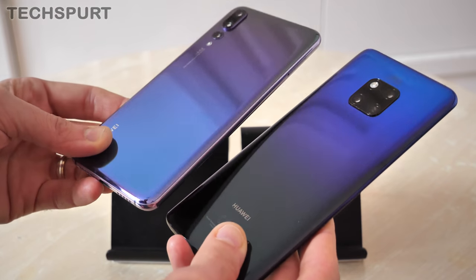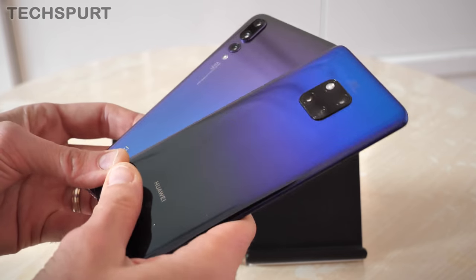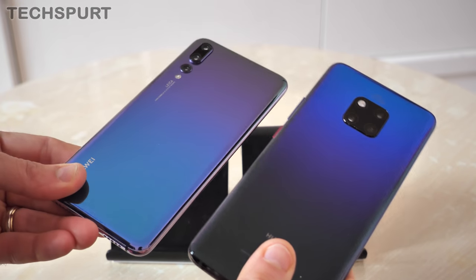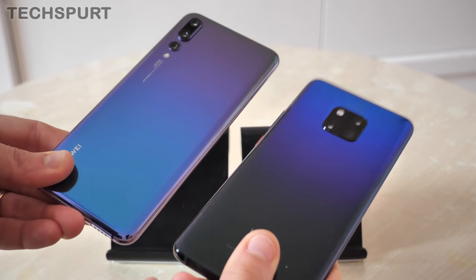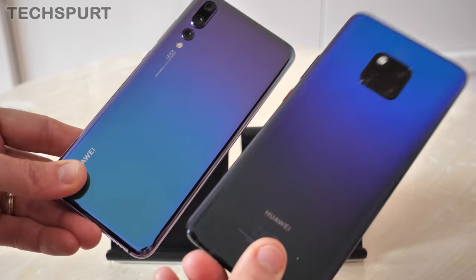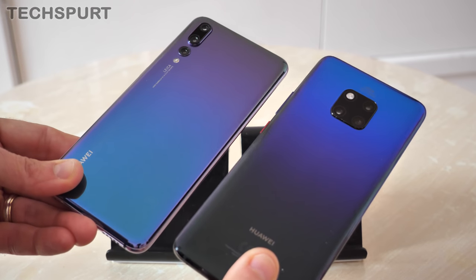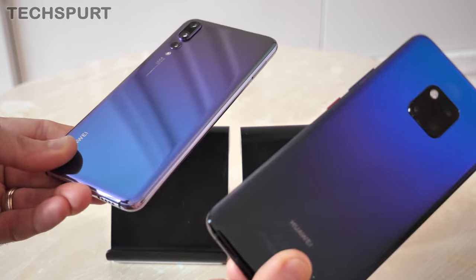We definitely recommend the gradient finish — it's absolutely gorgeous, very original, very fresh, absolutely love it. You also get full dust and water resistance on both blowers. It's IP67 on the P20 Pro, and on the Mate 20 Pro it gets a slight boost to IP68. So either will do the job if you want to take them into the swimming pool or for a swim, whatever your preference.